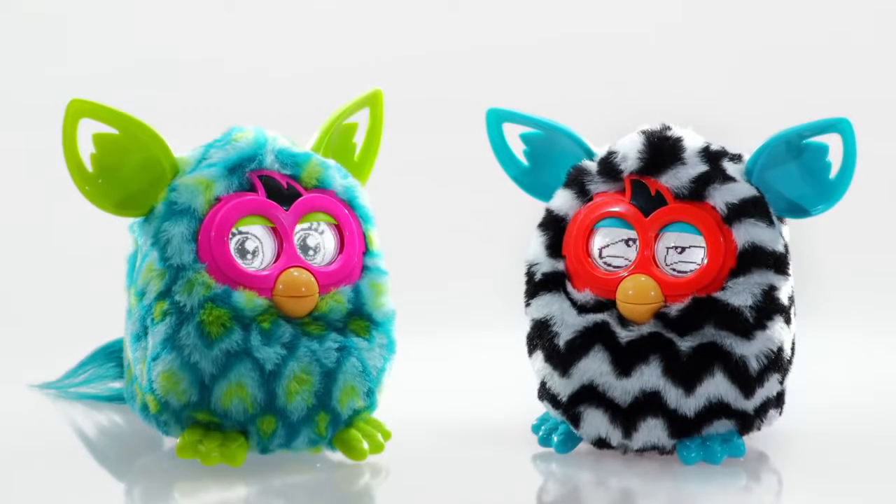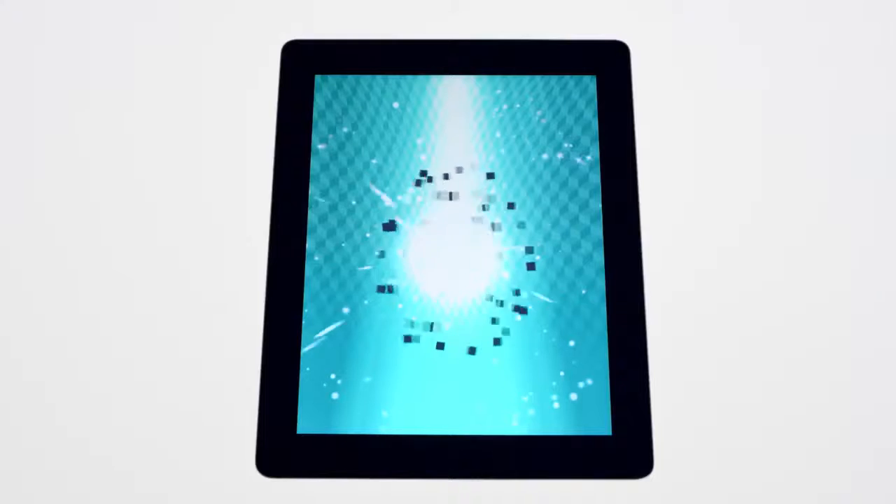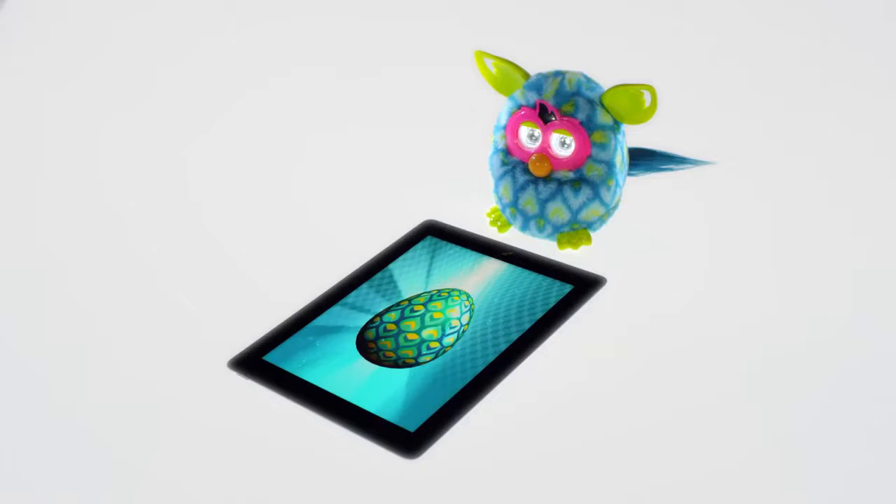Me, Wado. Me, Pida. Hey, Pida. With Furby Boom, you can also collect virtual eggs to hatch your very own Furbling.